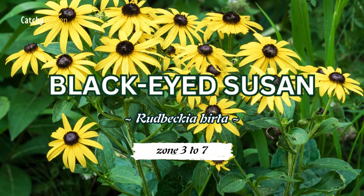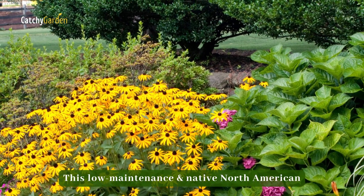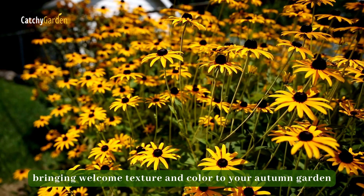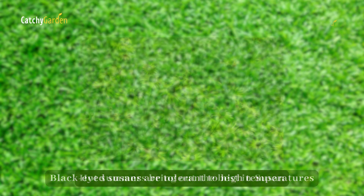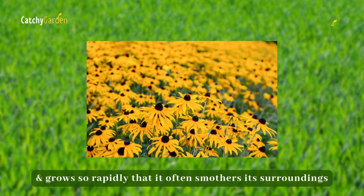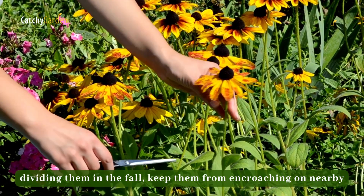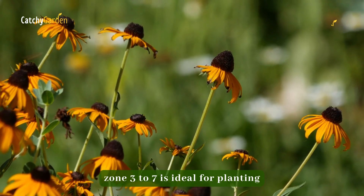Number two: Black-Eyed Susan. This low-maintenance, native North American perennial blooms from June through October, bringing welcome texture and color to your autumn garden. Black-Eyed Susans are tolerant to high temperatures — hot summers bring out the best in them, and the plant grows so rapidly that it often smothers its surroundings. By frequently dividing them in the fall, you can keep them from encroaching on nearby plants. Zone 3 to 7 is ideal for planting.